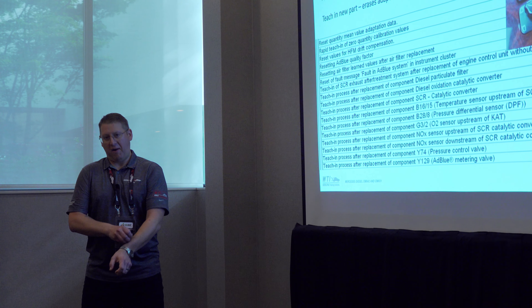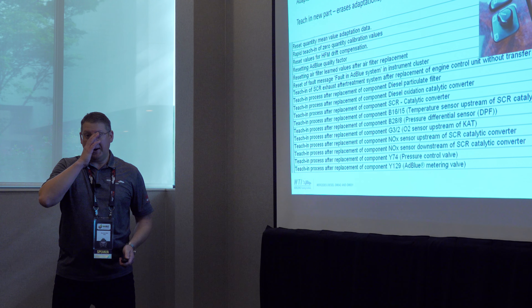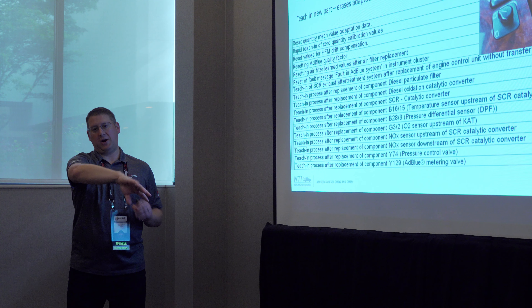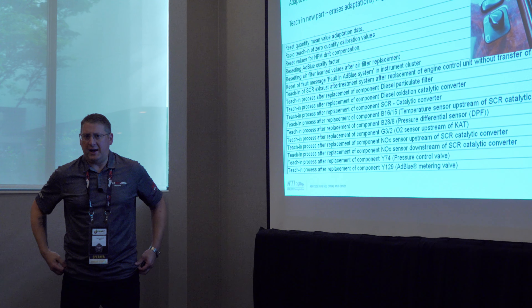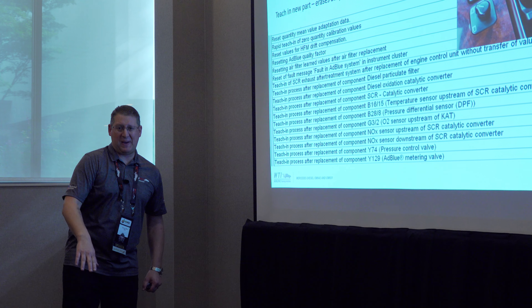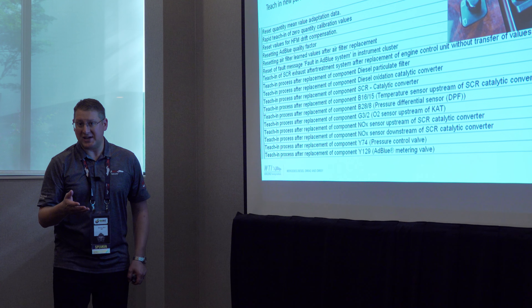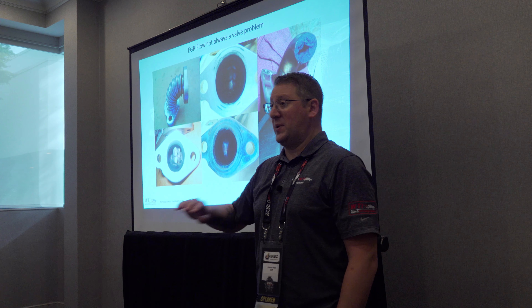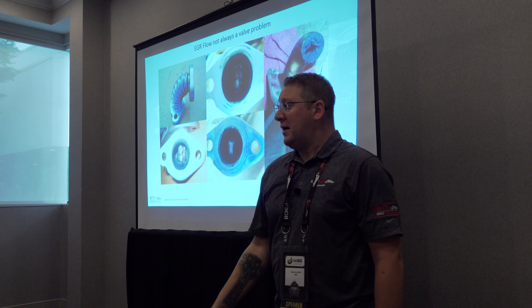Quantity Mean Value Adaptation — QMVA. That is our oxygen sensor. What we're trying to do here is a balance act. I've got to be able to run this thing for a very long time and make sure it's planting flowers out of the tailpipe. When we talk about EGR and air: if we have a lean mixture — too much air, not enough fuel — we can add EGR to cut off fresh air. If we have a rich mixture — too much fuel, too much EGR — we need to address that.